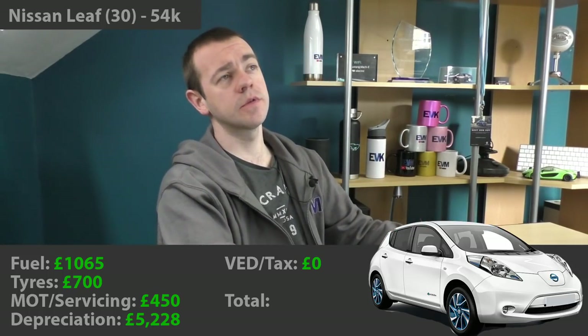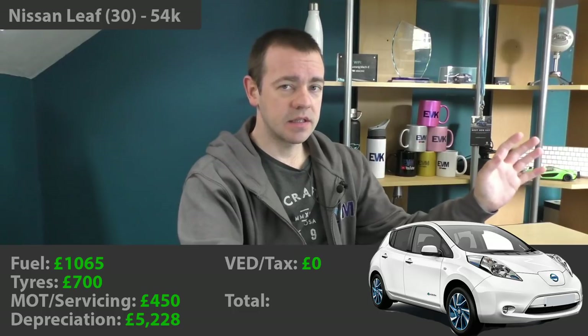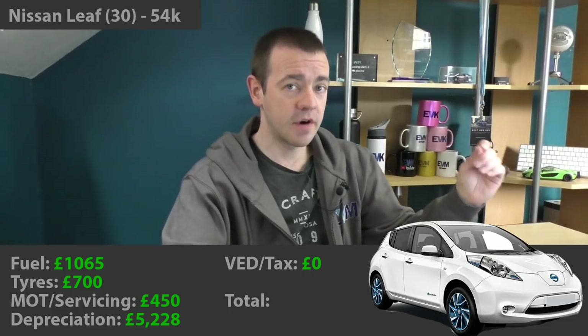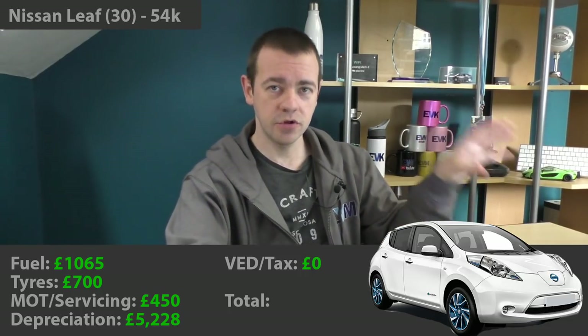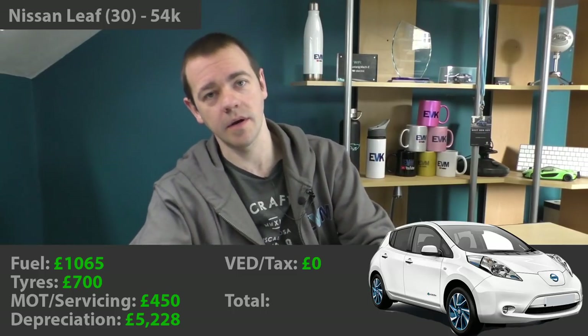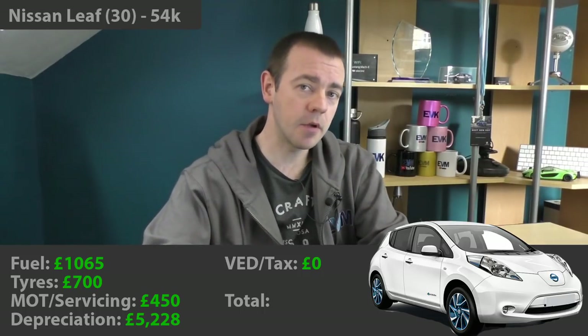For tyres, I went through about 2 sets on the rear and 3 sets on the front, averaging about £60–£65, sometimes a little more per corner. I've overestimated all the prices here — I actually spent less than £700 on tyres, but I've added a bit more so nobody can accuse me of biasing against the petrol engine. The Leaf is hardly a hot hatch, but I did put decent rubber on it, typically Michelin CrossClimate Pluses.